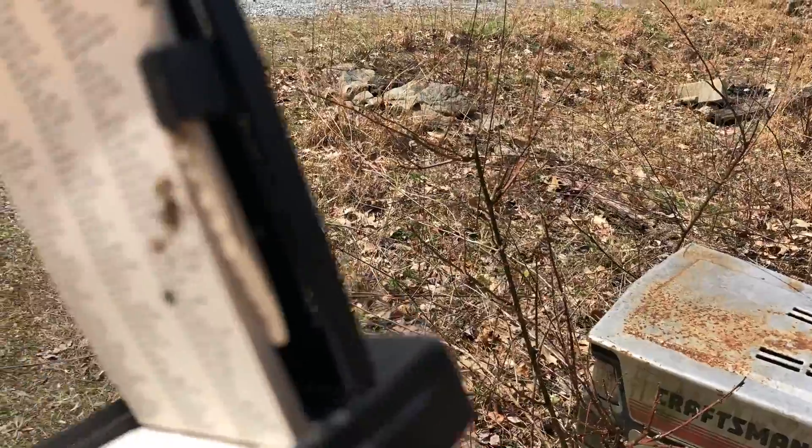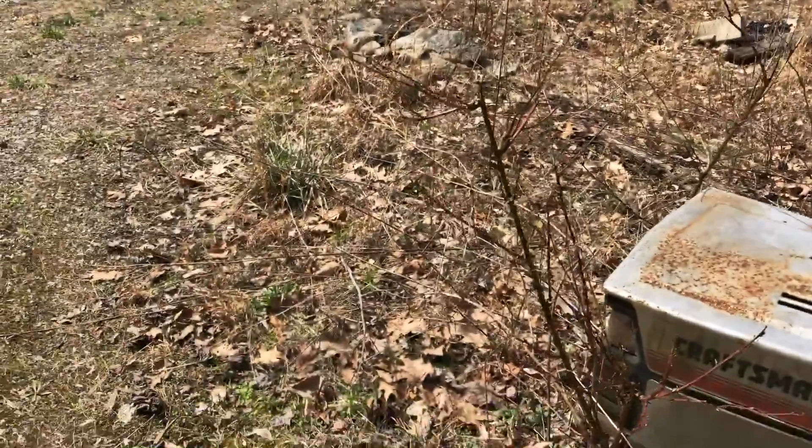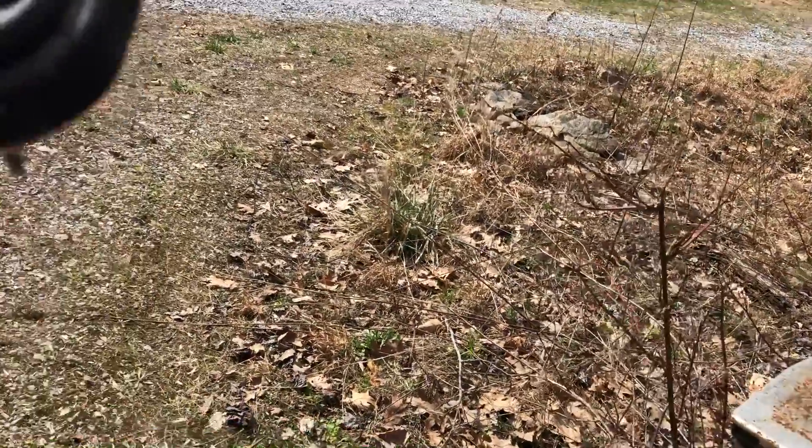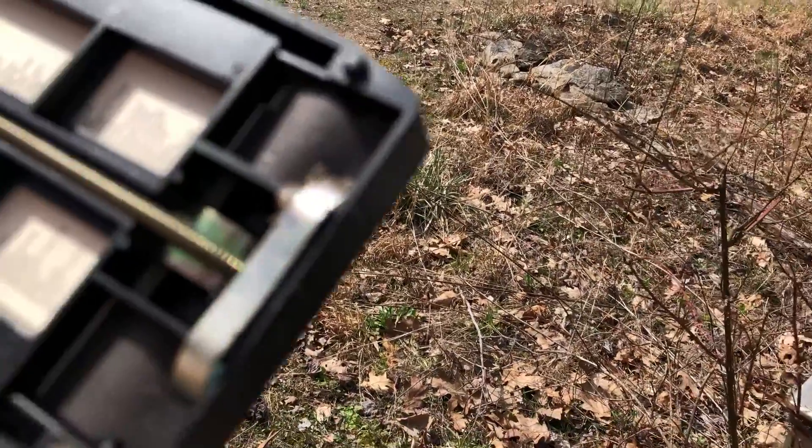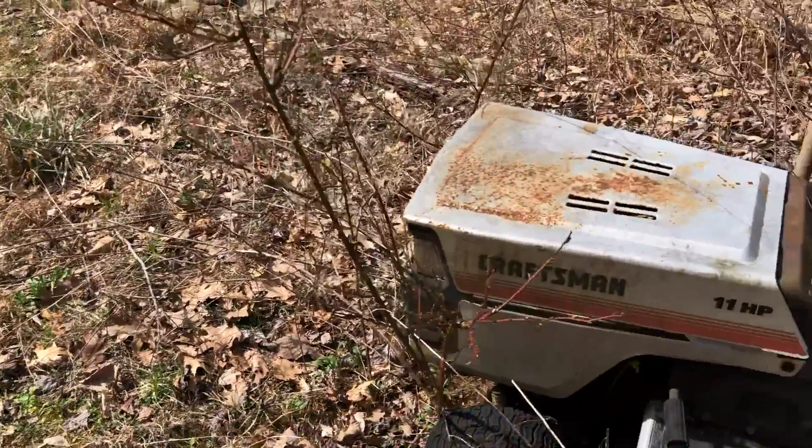I'm going to try to clean this thing up. You remember seeing these old things? Kind of funky, kind of cool. The spring looks like it's in good shape and the paper's not bad. I think it will clean up pretty good.